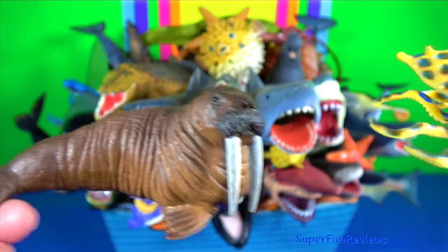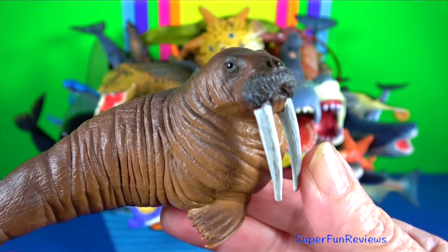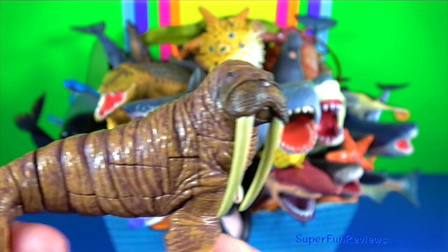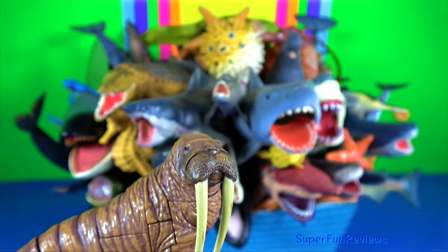Walrus — they inhabit areas in the Arctic that are largely made up of ice. Their massive tusks can break through 20 centimetres of ice. They also assist walruses in climbing out of the water and onto the ice and to establish a dominance hierarchy among walruses.